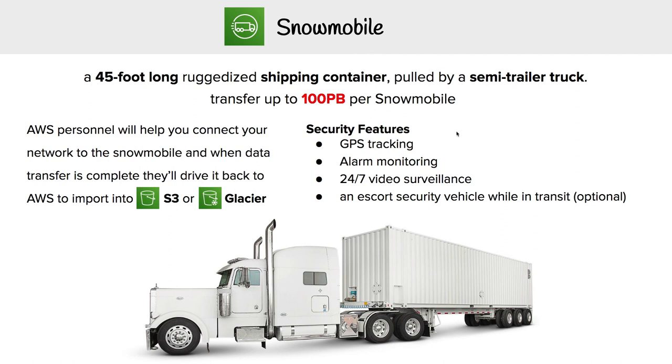It has some really cool security features built in: GPS tracking, alarm monitoring, 24/7 video surveillance, and an escort security vehicle while in transit — though that last one is an optional feature. It definitely sounds really cool.